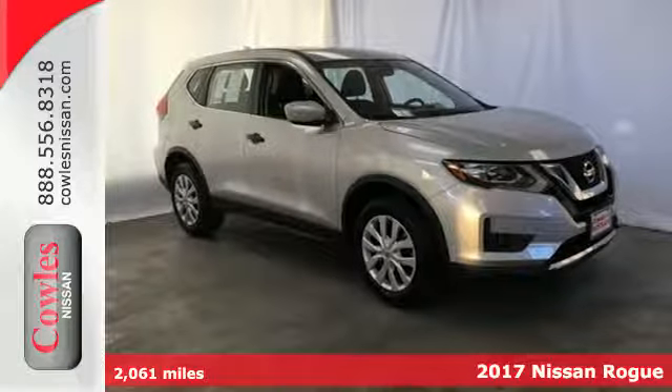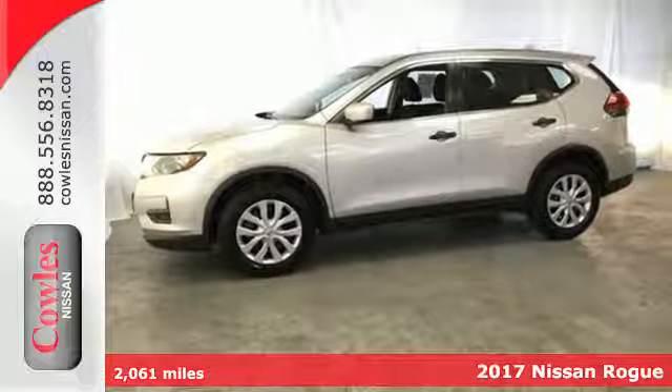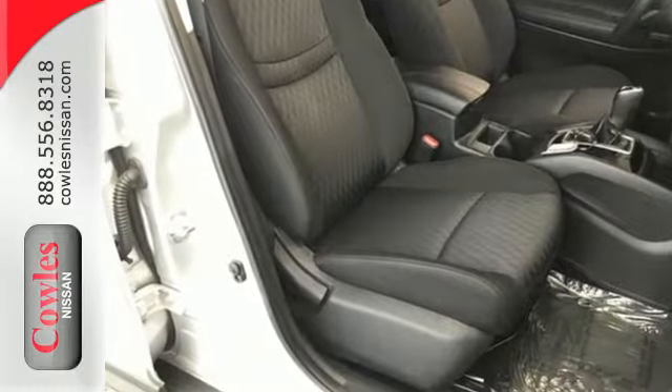Here's a 2017 Nissan Rogue. Whatever your cargo needs are, there is a solution with this Rogue. The easy-flex seating with second-row split folding bench seat is truly accommodating, offering up more room than any of its competitors.